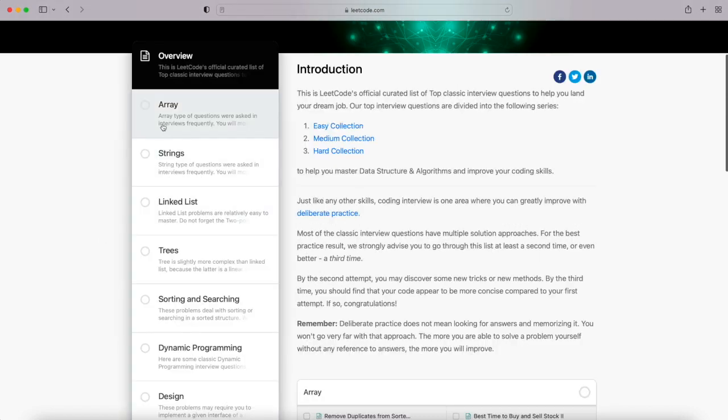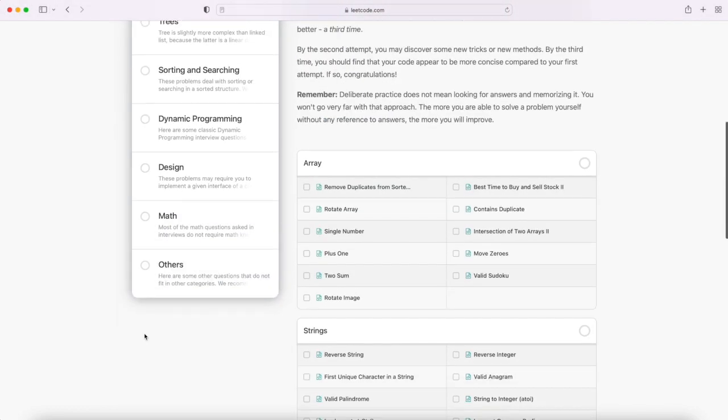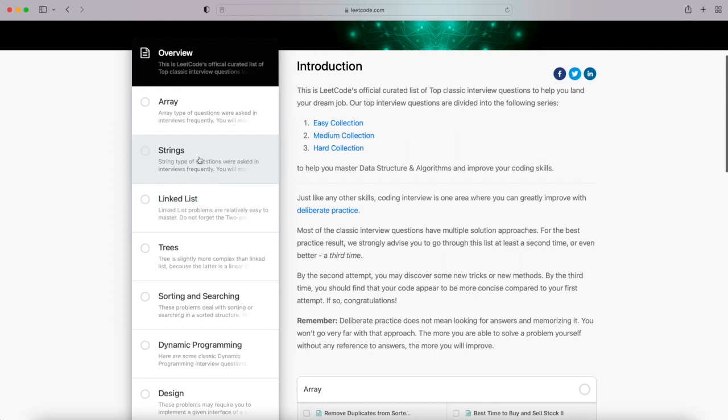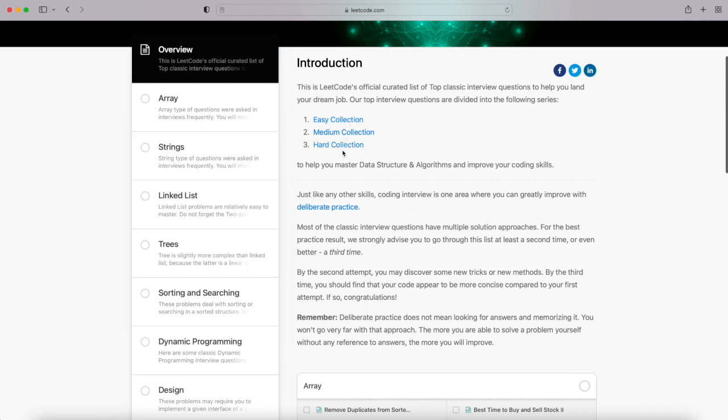This covers different topics like arrays, strings, linked lists, trees, sorting and searching, dynamic programming, design, math, and others. In this collection you also have easy, medium, and hard problems. I suggest you start with the easy collection if this is the first time you are doing it.